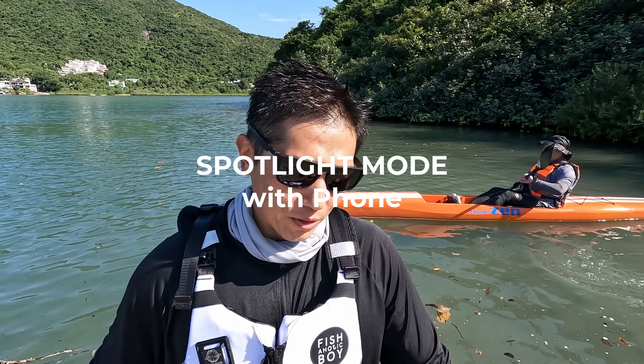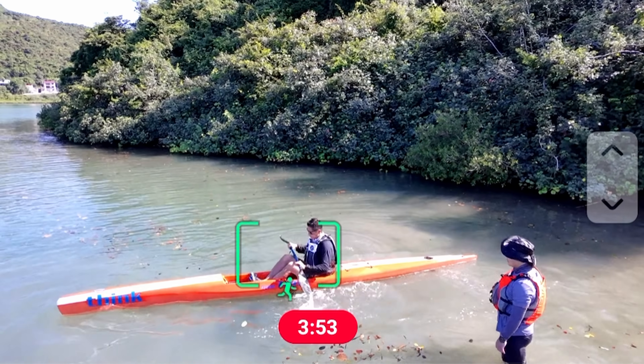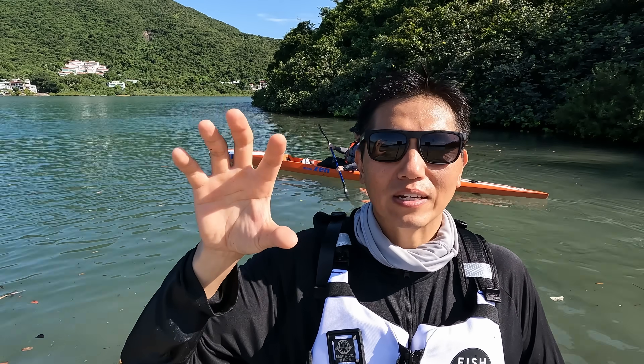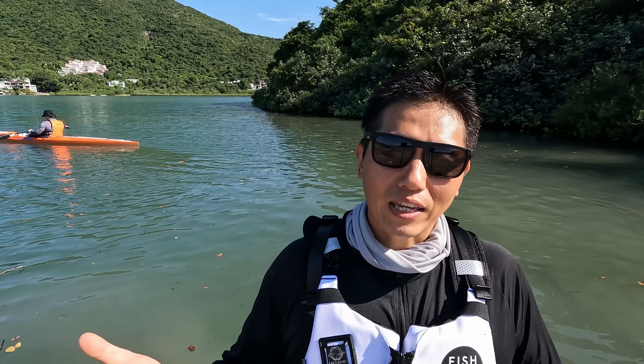The first set of tests I'm going to start using my phone. I'll use the spotlight mode where it just floats there and follows the subject. Following that I'll use the follow mode and the directional tracking without using my phone.